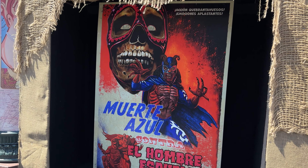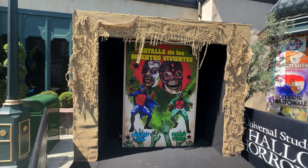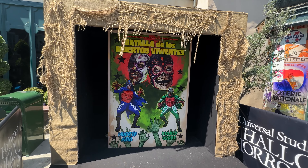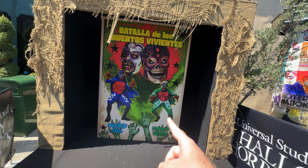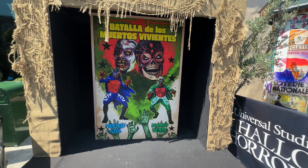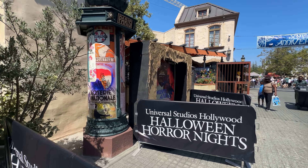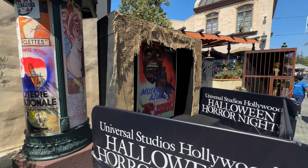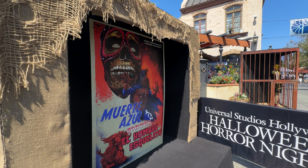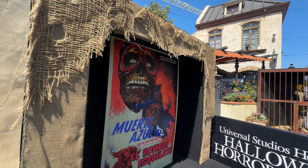We have all of the posters up that they talked about at Midsummer Scream. We've got one over here — remember these two at the bottom, they're the dynamic duo, the tag team against monsters. And then we have this one over here, one of the other tag team members — I forget his name but it was something like the Blue Demon — and then we have the skeleton one right there.